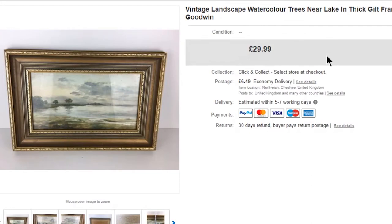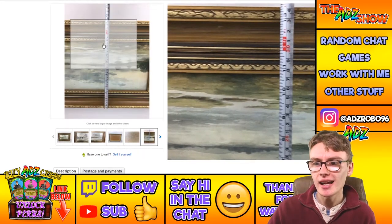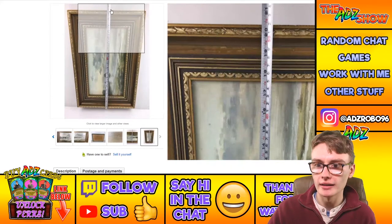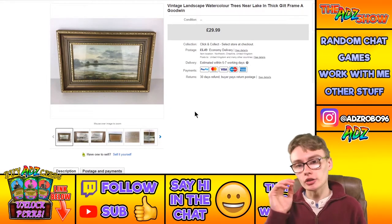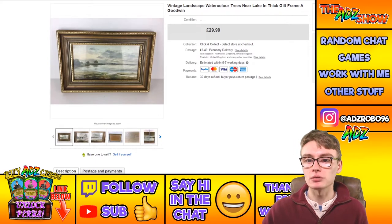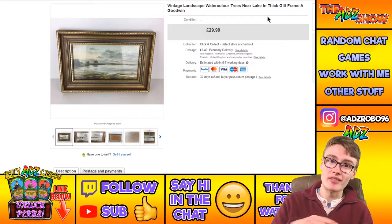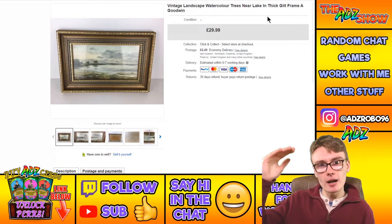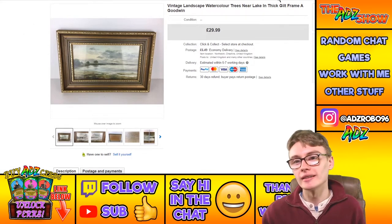Next, a vintage landscape watercolour — trees near a lake in a thick gilt frame. A really lovely frame, fairly big at around 34 cm wide by 50-52 cm in length. I got £29.99 plus postage. I picked this up in an auction job lot for about £3 individual cost, so great profit. There's always that temptation to wonder if you could have pushed the price higher, but it might not have sold.